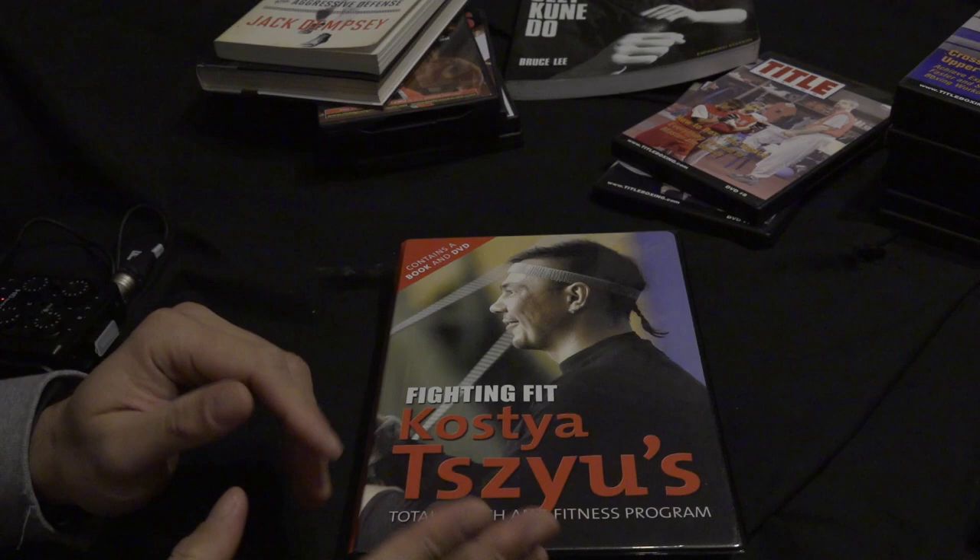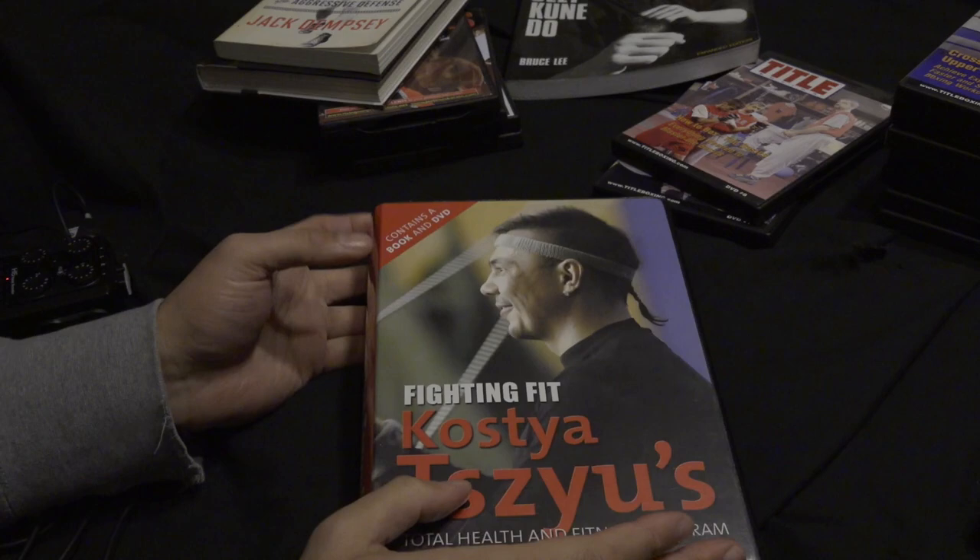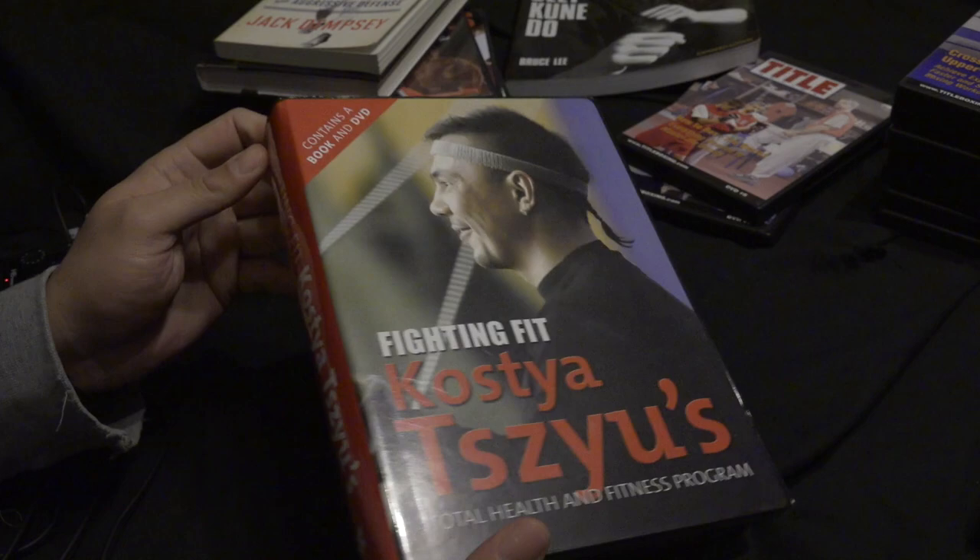Hey guys, this is just going to be a showcase on the DVDs and instructional books that I got to help me out with my boxing, definitely with my pad work. I'll be highlighting that here, and yeah, some other things that just helped me with my boxing hobby.